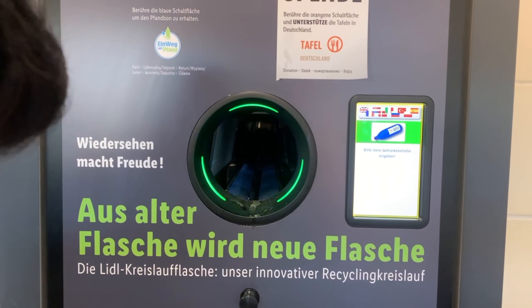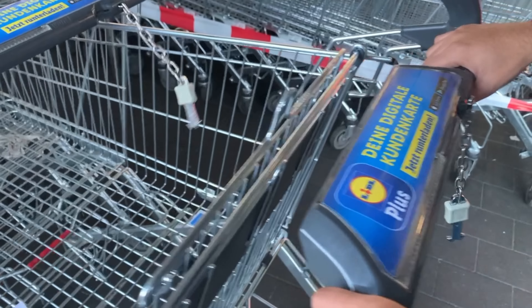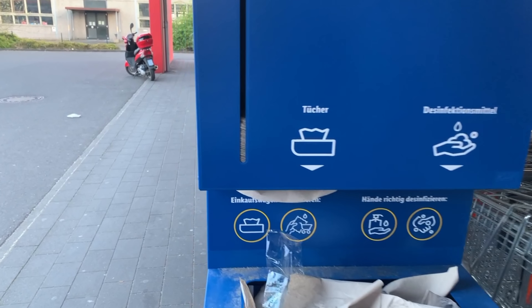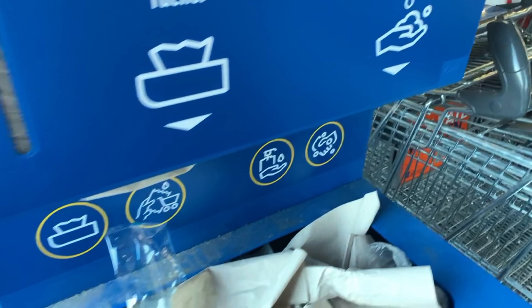In COVID times, this card is mandatory for all customers and helps you manage the required distance. This card is locked and you can unlock it with at least 50 cents deposit. As you can see here, paper towels and hand sanitizer have been provided at the entrance.